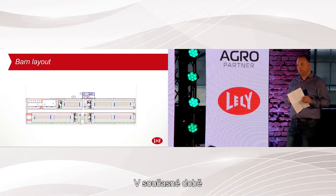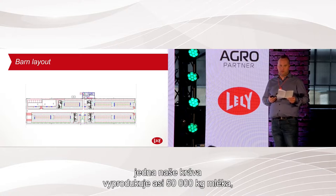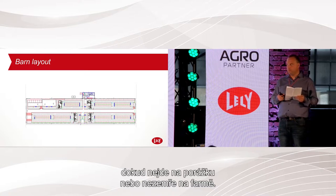At this moment, we have a lifetime production of about 50,000 kilos on all cows that are slaughtered or leave the farm.